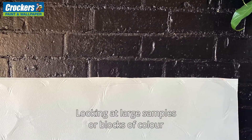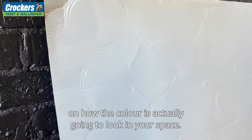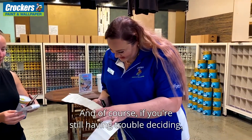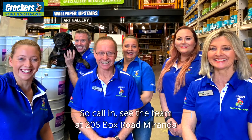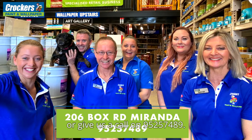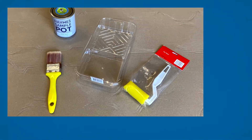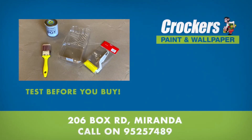Looking at large samples or blocks of colour will give you the best idea on how the colour is actually going to look in your space. And of course, if you're still having trouble deciding, we have colour consultants on hand. So call in, see the team at 206 Fox Road, Miranda or give us a call on 9525 7489. We'll see you next time.